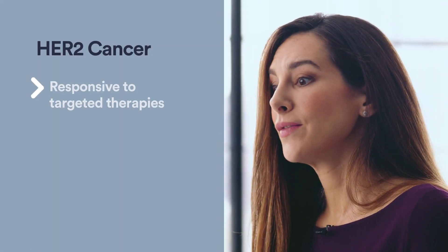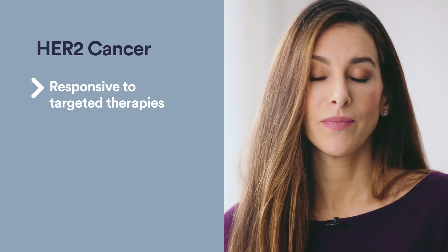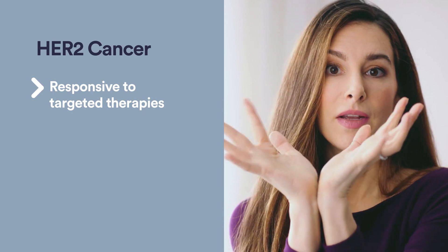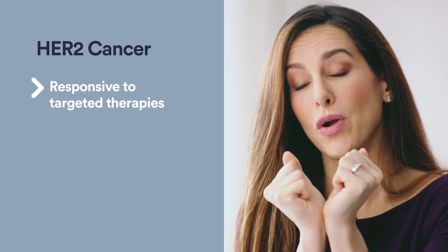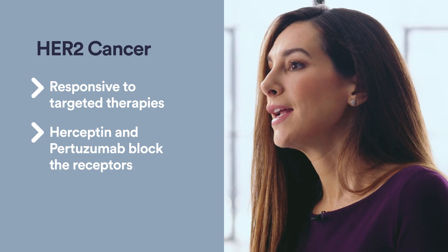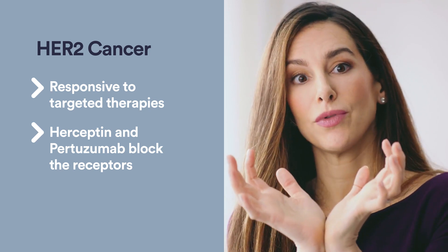HER2-positive cancer can be very responsive to what we call targeted antibody therapies. This HER2 receptor sits on the outside of the cell, but there are ways that we can actually block the ability of that HER2 receptor to stimulate the cell from growing. There are drugs like Herceptin and pertuzumab — drugs that people may have heard of — that block the ability of a cancer cell to use that HER2 receptor to grow.